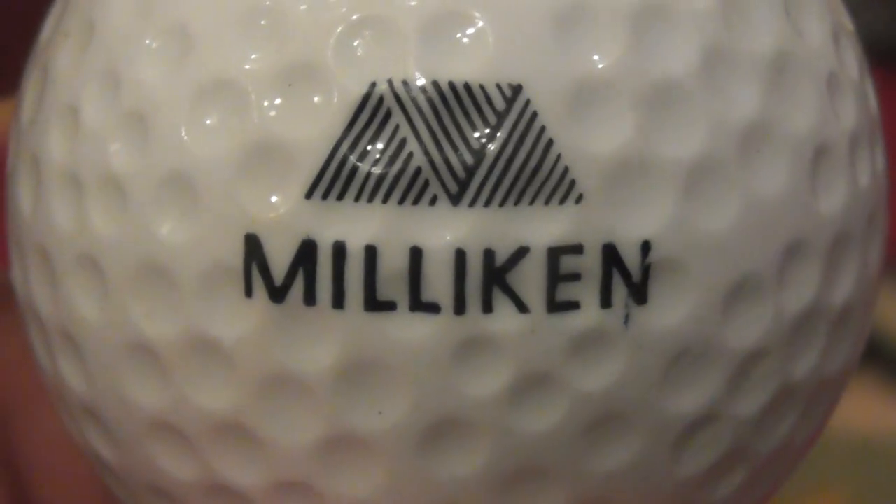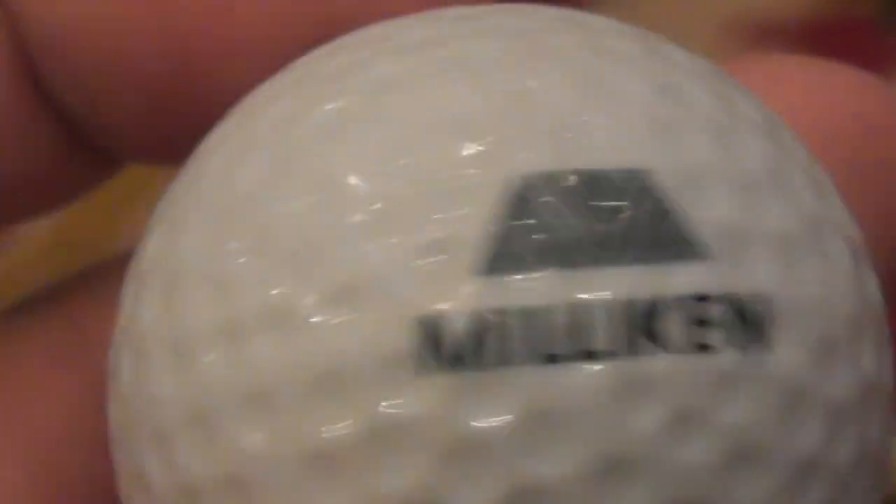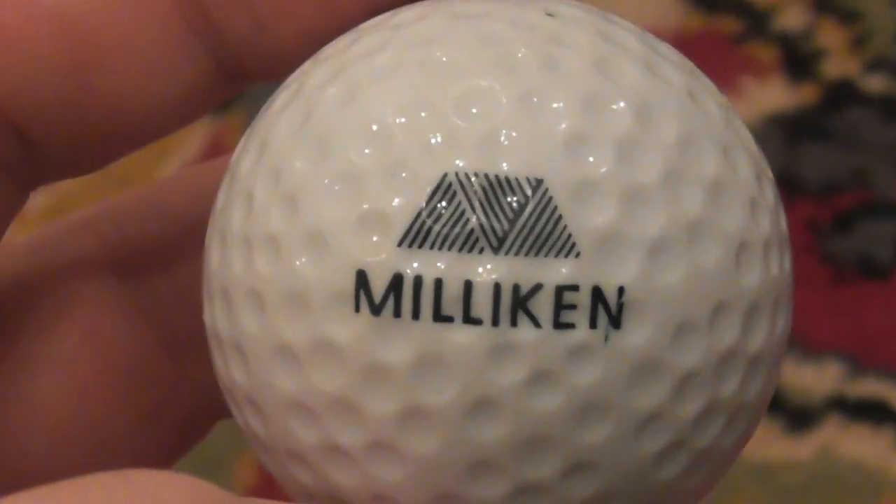Millican — no idea what that company does. That's on the MaxFly DDH2. I think I've had this sometime up to 1989 or 1991.